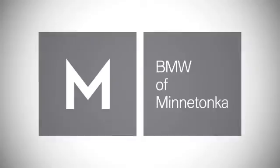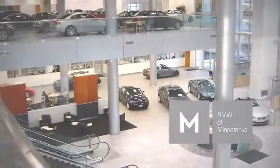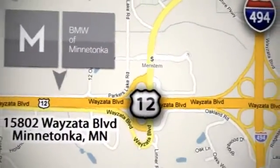BMW of Minnetonka, the Twin Cities' only locally owned and operated BMW dealership. We're conveniently located at 15802 YZ Boulevard in Minnetonka, Minnesota.